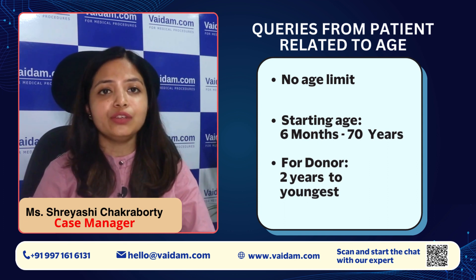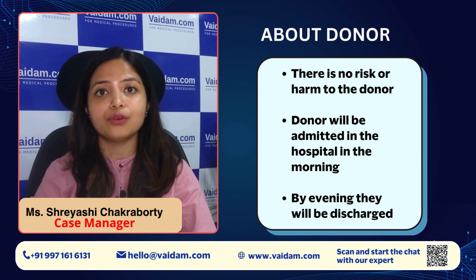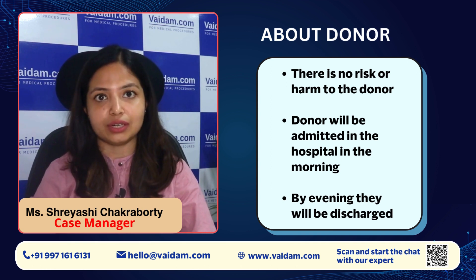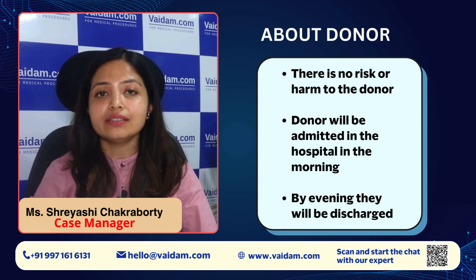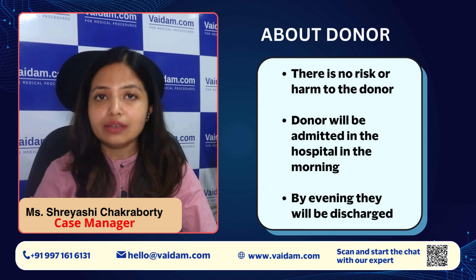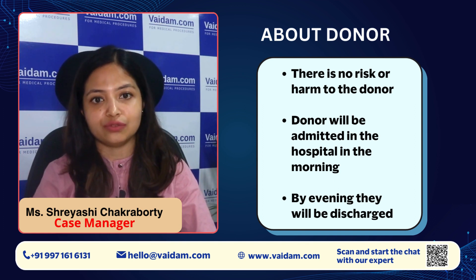For the donor, the starting age is from 2 years to the youngest. One thing I would like to mention is that there is no risk or harm for the donor. The donor will be admitted in the morning and by evening they will be discharged. We will insert a central line and harvest the stem cells over 5 hours. After that, we will remove the central line and the donor will be discharged from the hospital.